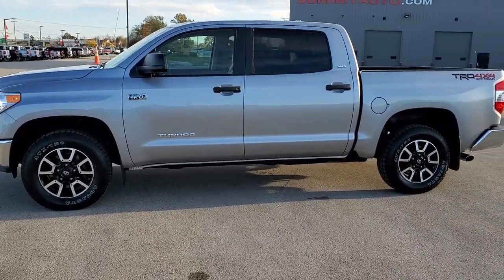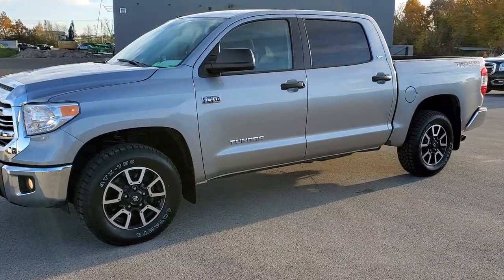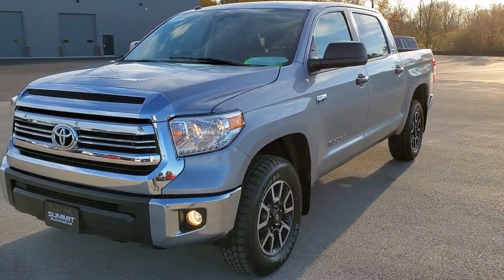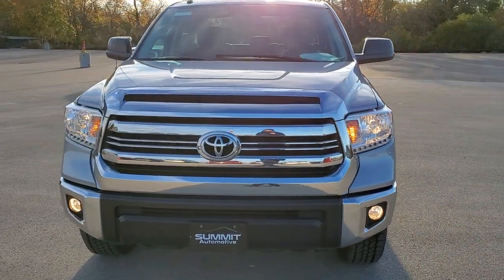This is stock number 11025. We are here at Summit Automotive in Fond du Lac, Wisconsin, your new and used light duty truck headquarters. Today we are checking out this super clean 2017 Toyota Tundra.